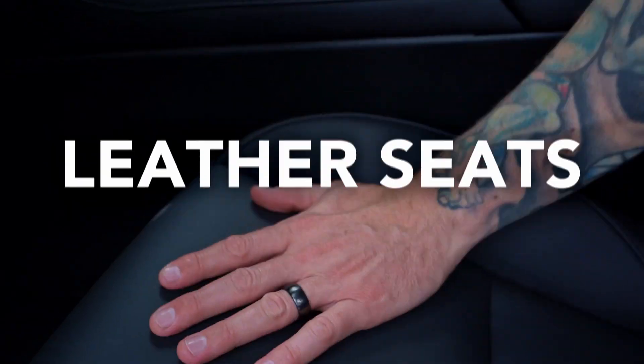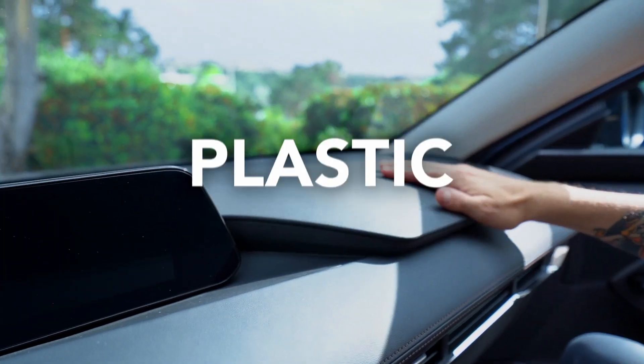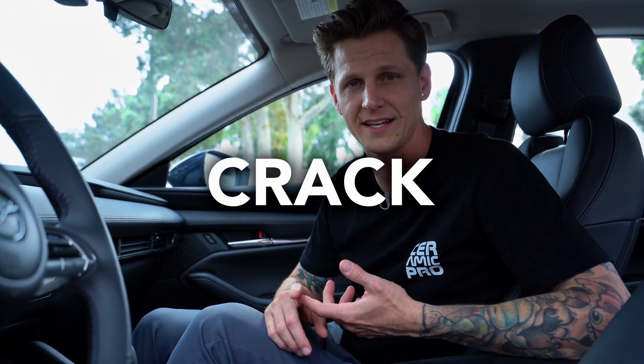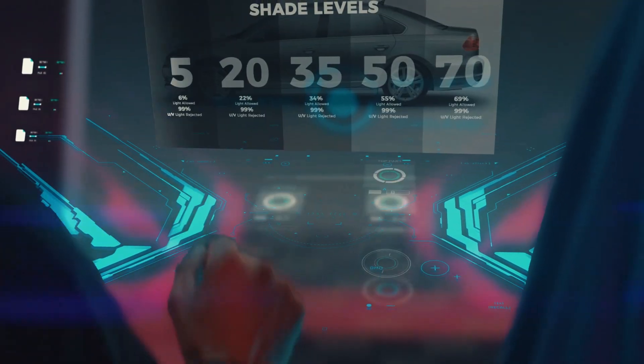When I talk about the interior of your car aging, I'm talking about leather seats, the steering wheel, plastic dashboards, and any kind of fabric inside your car. They can all dry out, crack, get brittle, and look terrible — which will also decrease the value of your car.